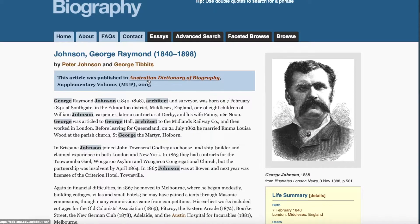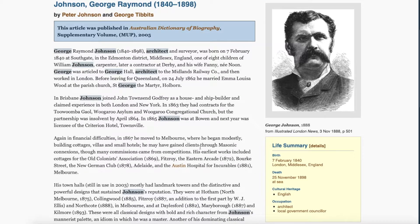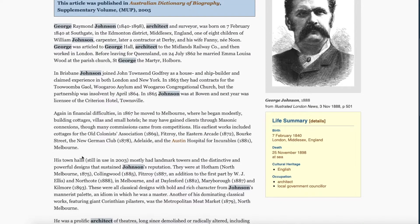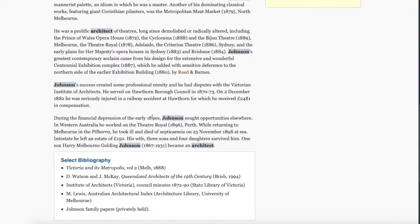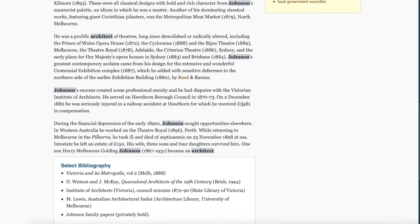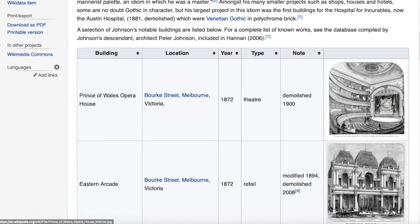Taking a look at the architect George Raymond Johnson, it clearly stipulates somewhere in here that he may have gained clients through Masonic connections, though many commissions came from competitions. So he had a lot of free time to enter competitions even though he was working on several other buildings at the same time. He died early - at only 58, of septicemia at sea - and left only 150 pounds behind. Yet only a couple of years before he'd had a big payout for an injury of 2,481 pounds. He died a poor man.